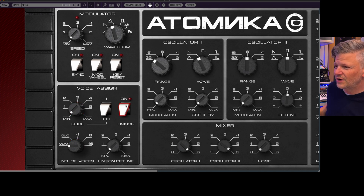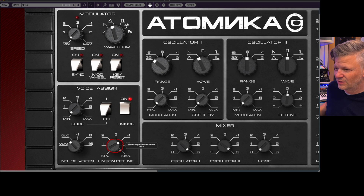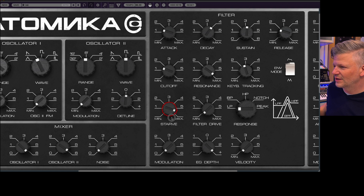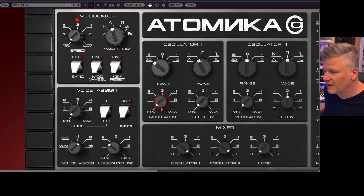You've got unison — how many other voices you want to be playing in unison, and how much you want them to detune. This works in mono, or duo, even four, eight... just massive sounds. And if you don't have the unison, then you have a polyphonic synthesizer.